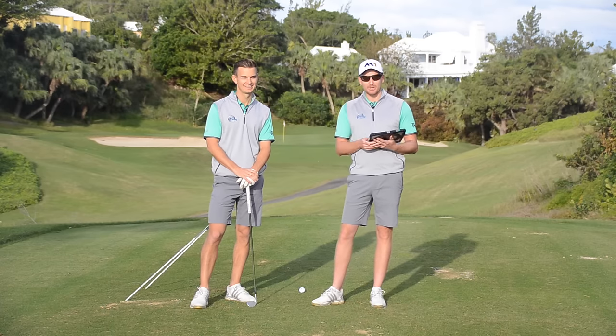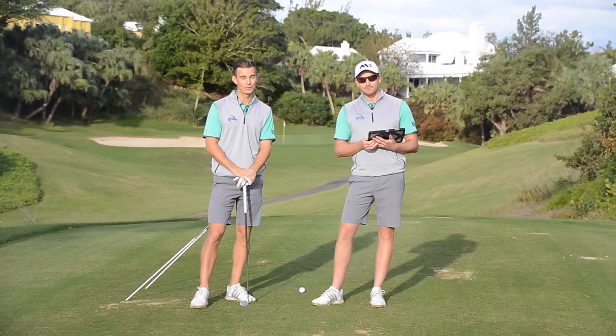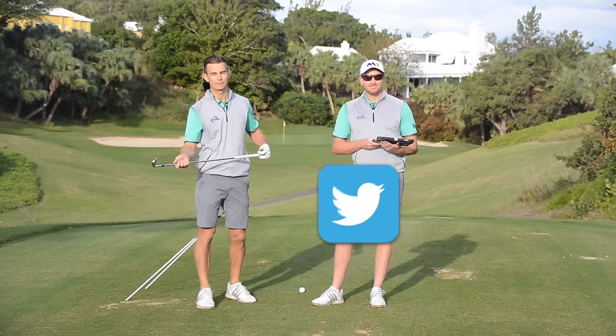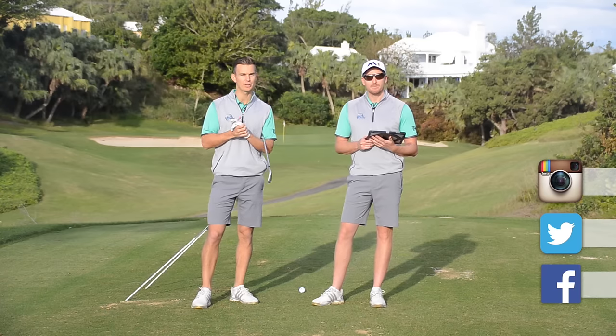So it's time for My Swing Analysis. This is where we analyse one of your golf swings to help you take charge. If you want to be up here like Mark Crossfield having your swing analysed, then make sure you go to Facebook, Instagram and Twitter today and enter the competition. It could be you getting help with your game this year.